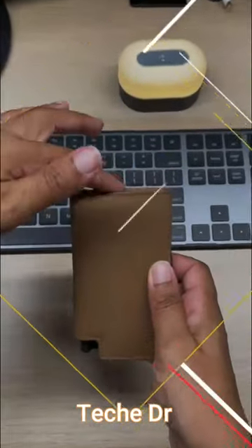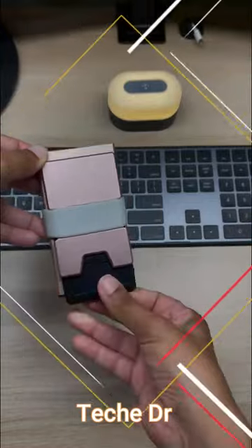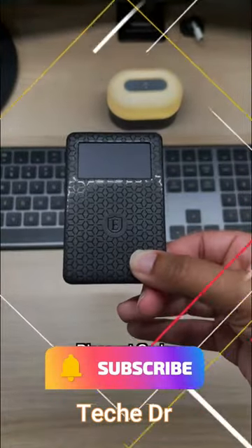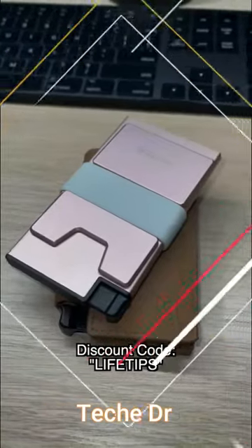They come in a variety of colors and styles, have an integrated RFID blocking layer to protect you from data skimmers, and they also make slim solar powered location trackers so you can quickly locate your wallet anywhere in the world.